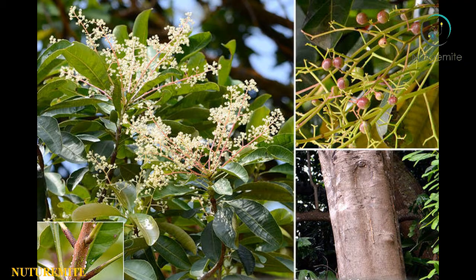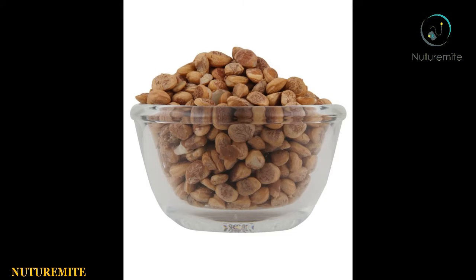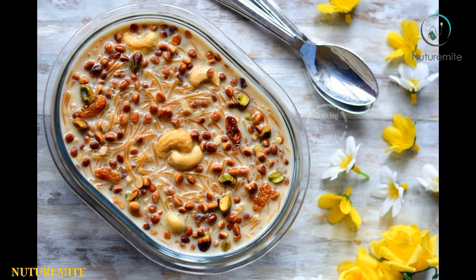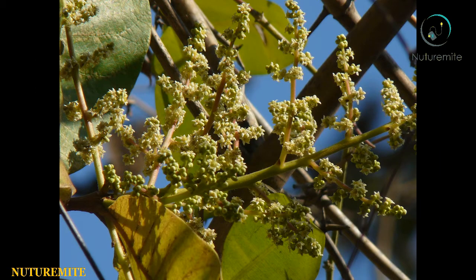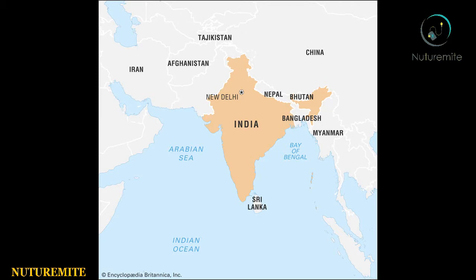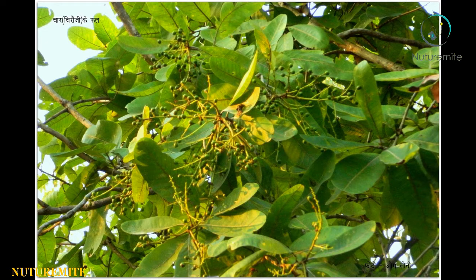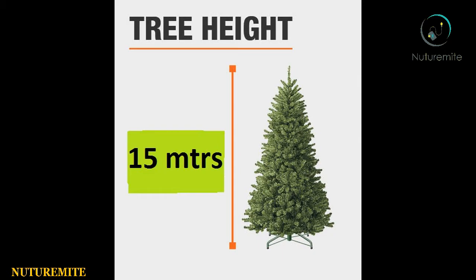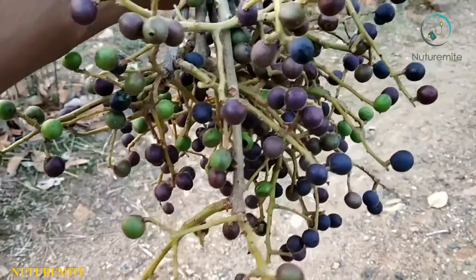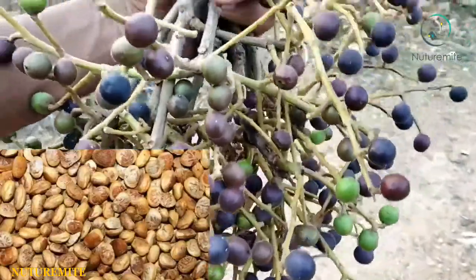Chironji nut is also called Chironji or Chiroli. Chironji seeds are most commonly used as ingredients in the making of most Indian sweets and other savory items. Chironji seeds are produced from a tree known as Buchanania lanzan, which is cultivated across India, popularly in the northwest. The Buchanania lanzan plant is a deciduous tree that can grow up to a height of 15 meters and belongs to the same family as cashew nuts. A Chironji plant bears fruits, and each fruit contains a single Chironji seed.